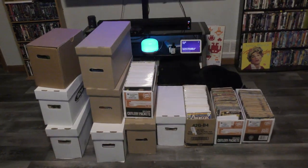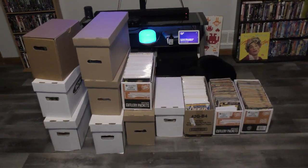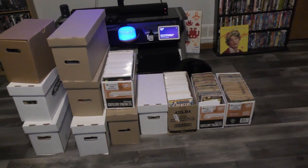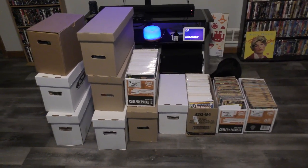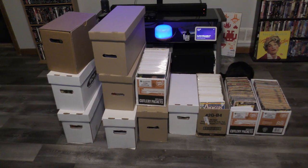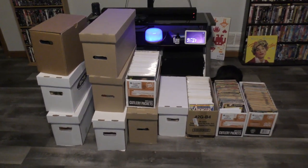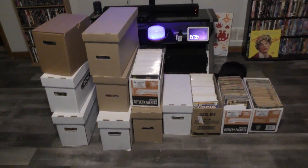We're back and we have another comic book collection that Uncle inspected for us. This one came from Facebook Marketplace — I'm going to stay off of that for a while. It was remarkably inexpensive.